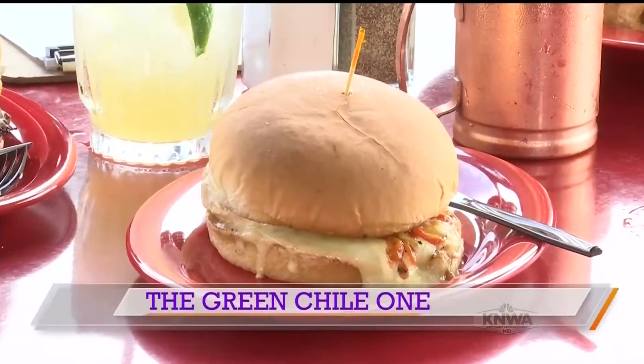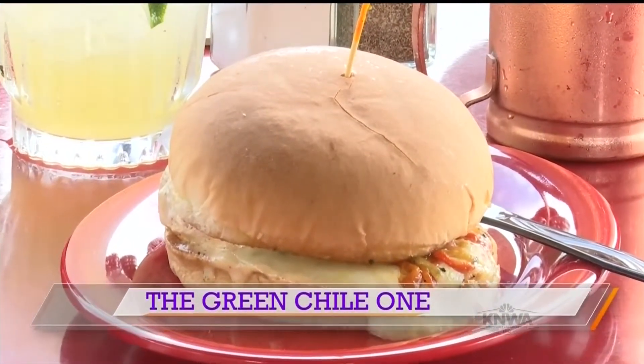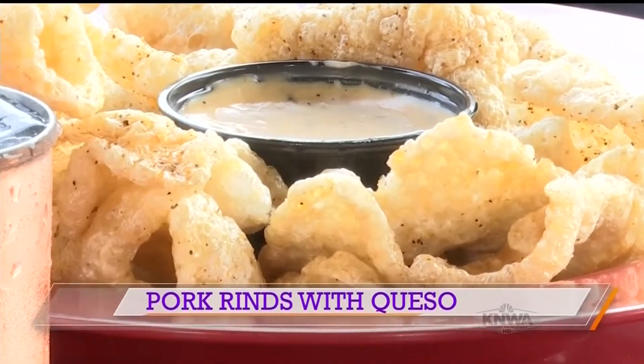We're also going to have the green chili one. It has green chilies, pepper jack cheese, pico de gallo, and chipotle ranch. We're going to have it made with our fresh chicken, and we're going to have some pork rinds — because they're your favorite. The pork rinds are nice because they are keto friendly.